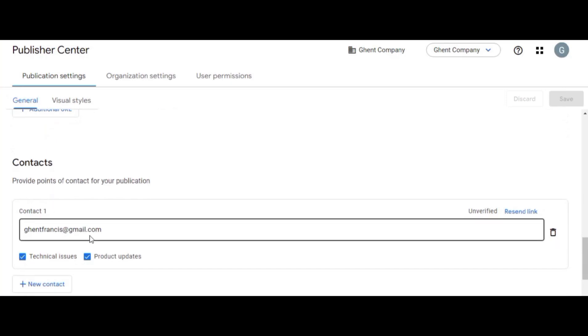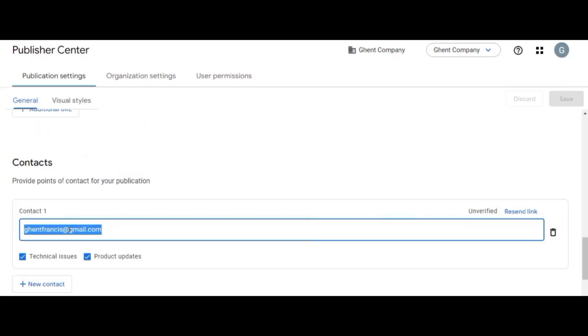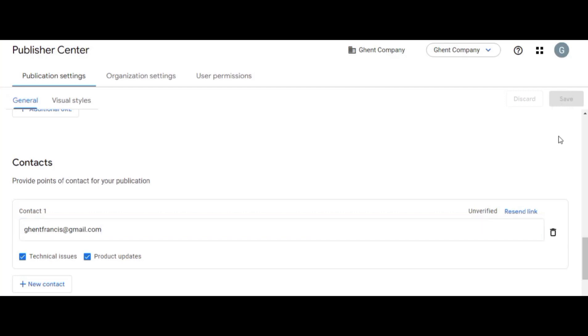When that is done, you'll see your website details listed. Then go to the Contact section and enter your email address — Google will send you information to that address. My email is gentfrancis@gmail.com. Once entered, click Save. If the link is not sent to you, you can click 'Resend link' and the link will be sent to your Gmail account.